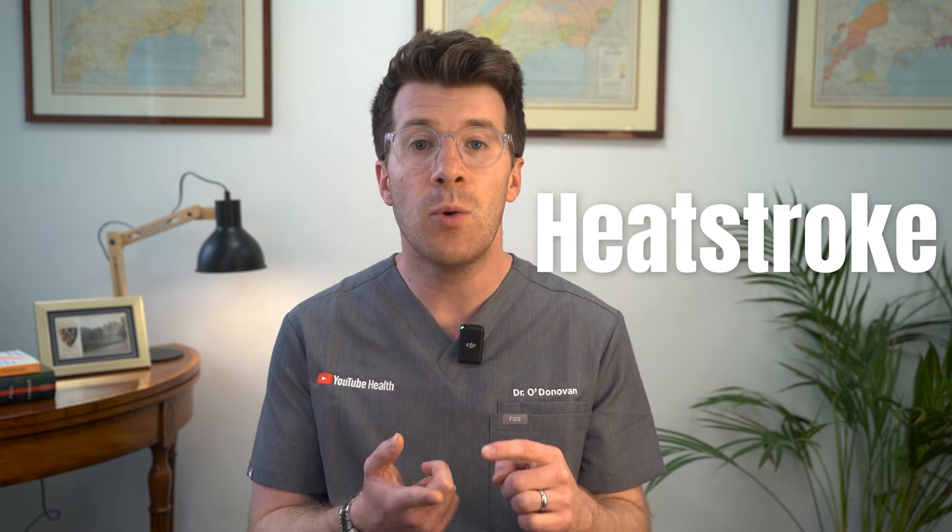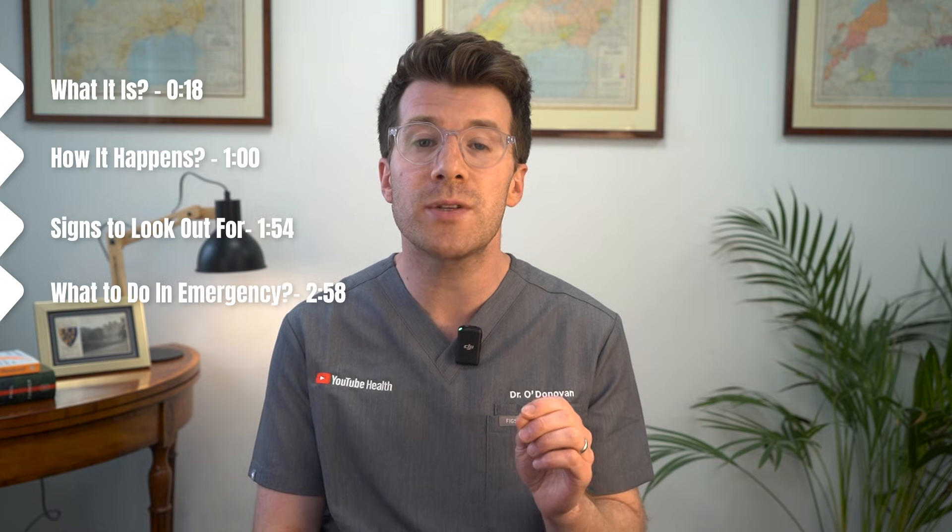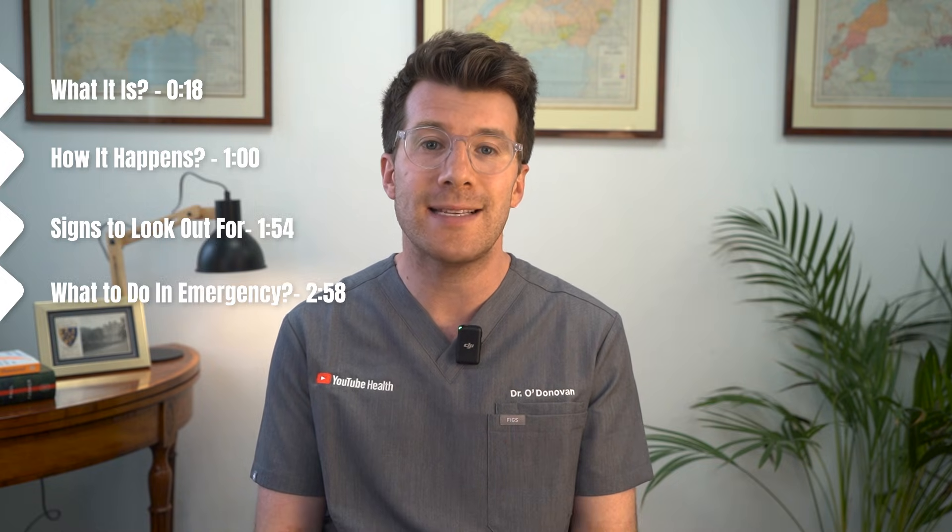Hi, I'm Dr. James O'Donovan and in this video we're going to talk about something that can become very serious very quickly, and that is heatstroke. We'll cover what it is, how it happens, the signs to look out for, and most importantly what to do if you or someone else is affected.